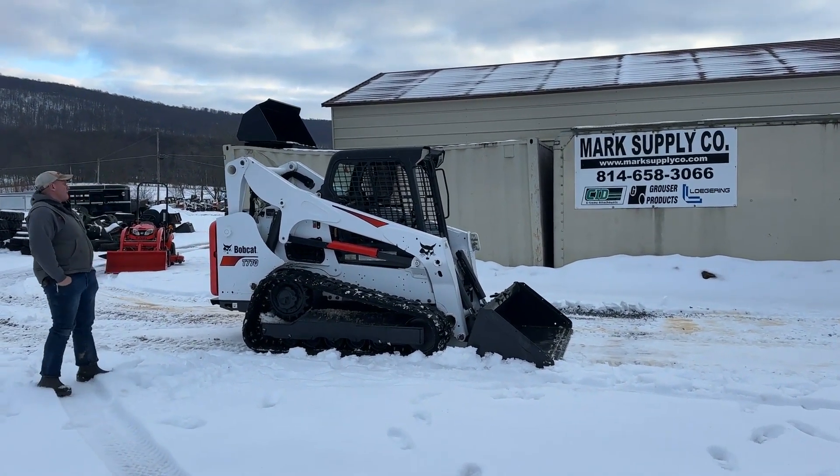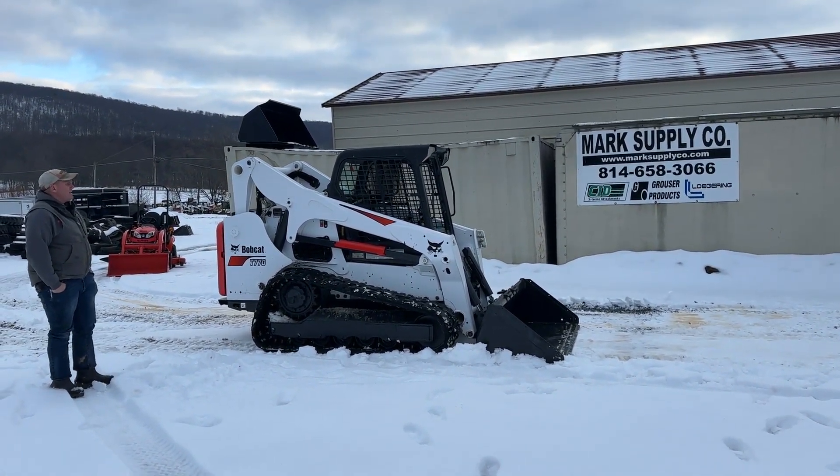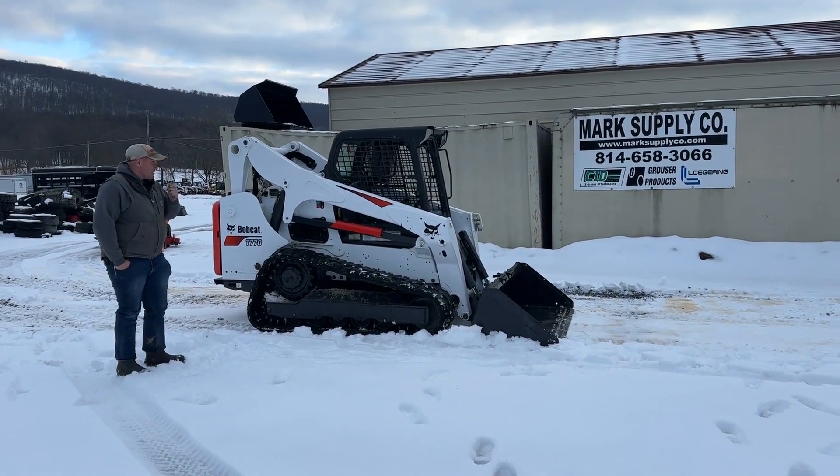Hey guys, Nick Miller today from Mark's Supply Company. Today I have for you a 2018 Bobcat T770 rubber track skid steer loader.